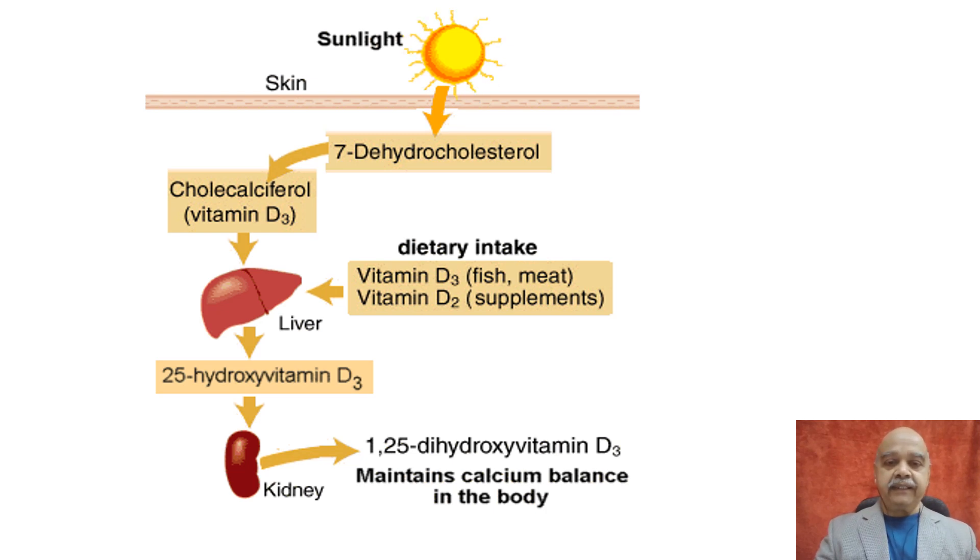We can get vitamin D3 from dietary sources. The plant source vitamin D is called vitamin D2, available from supplements, or we can get it from animal sources which is called vitamin D3. This vitamin is stored in the liver and transported as 25-hydroxycholecalciferol to the kidney, where it is converted to the active metabolite 1,25-dihydroxy vitamin D, which maintains calcium balance in the body.